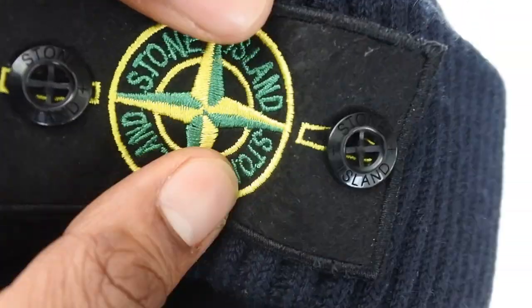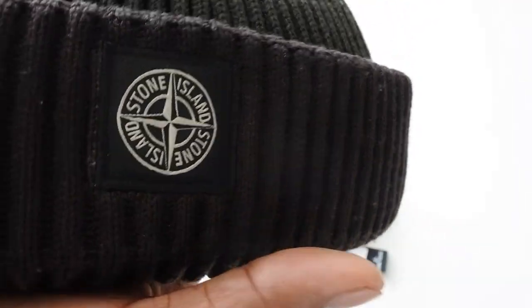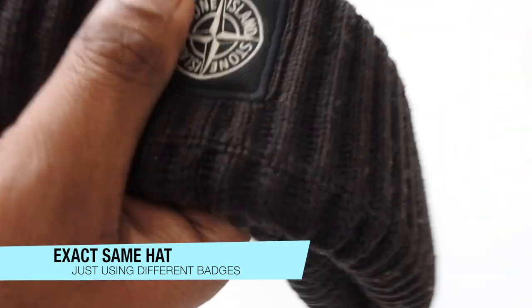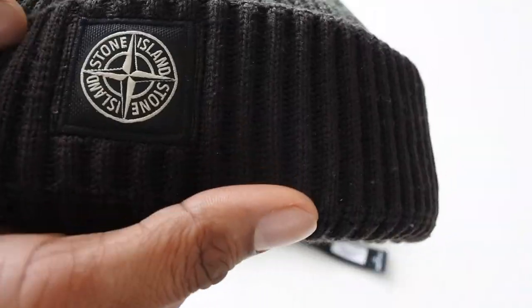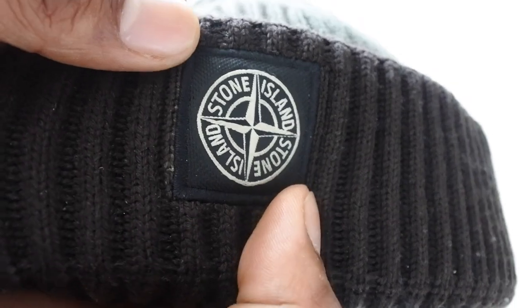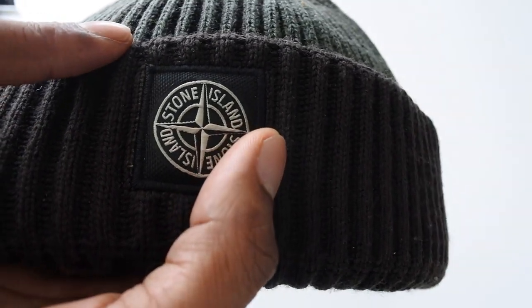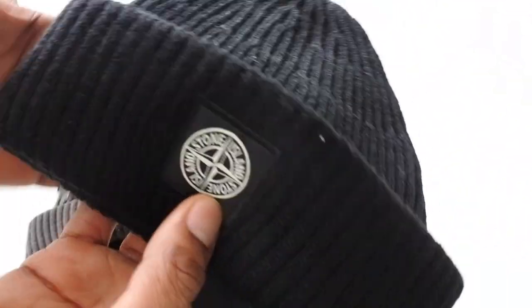The second hat I'm looking at came out after the badge hat — they did it in quite a few colors including red. It's basically the same material: same nice soft, spongy, thick feel. The real ones are really good quality. The only difference is they didn't put the badge, just the small Stone Island logo. I bought this one on eBay Germany for around 90 euros, brand new with the tag. The counterfeit version is always the same black and gray color.